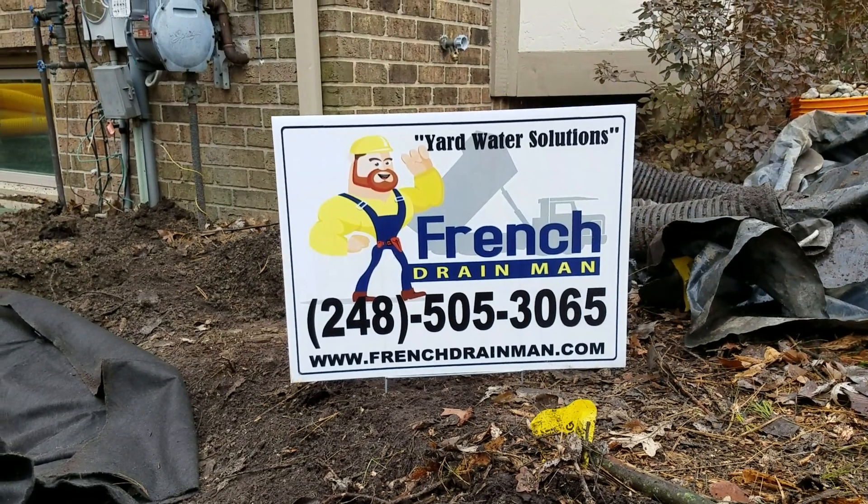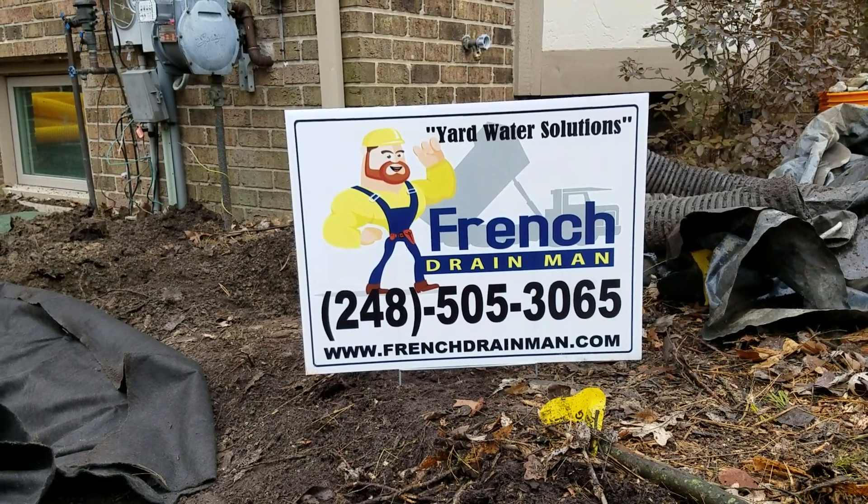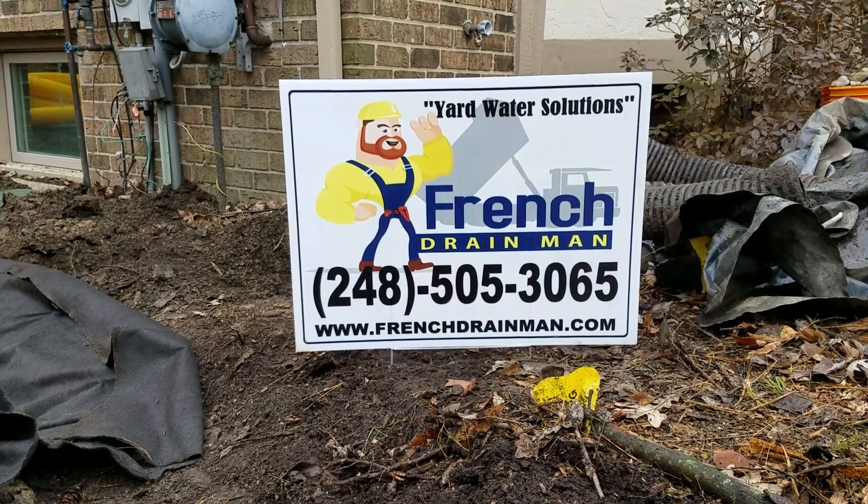For French drain systems, open French drain systems, perimeter French drain systems, and curtain French drain systems in Rochester Hills, Michigan, give us a call.